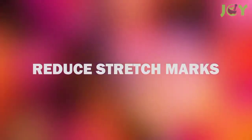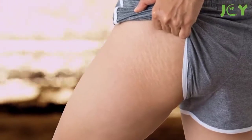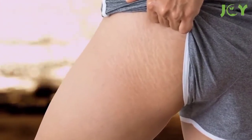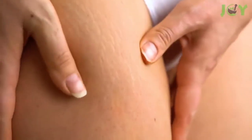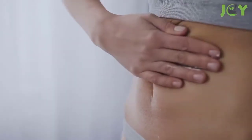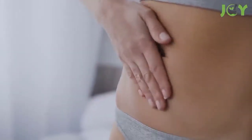Number 8 – Reduce Stretch Marks. Thanks to its moisturizing properties, castor oil can help to lessen the visibility of stretch marks. Research shows that castor oil minimizes the appearance of stretch marks by keeping the skin from drying out. To achieve the best results, massage it onto the affected areas once in the morning and once at night.